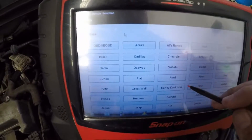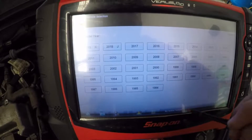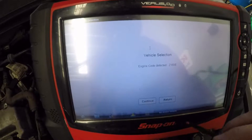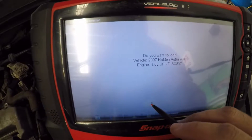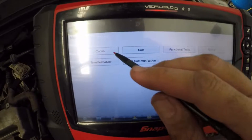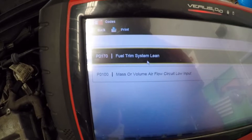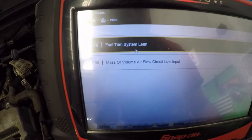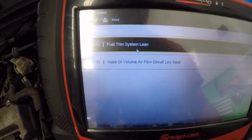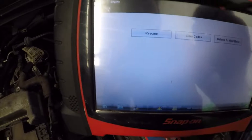Alright guys, let's go to Holden 2007 Astra AH, Auto ID. Let's go to engine codes. We have got P0170 — fuel system lean, mass or volume air flow circuit low input. That is our fault because we did a bit of mucking around with the airbox when it first came in. So let's go have a look at some data.